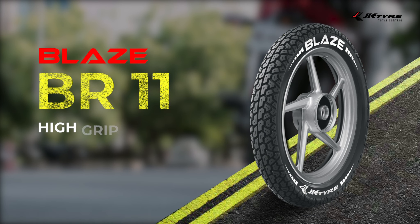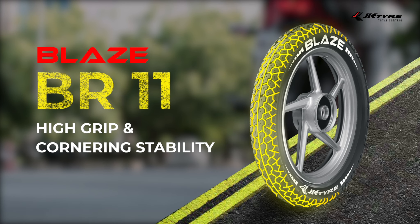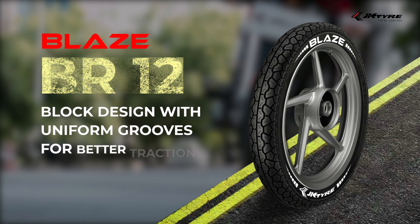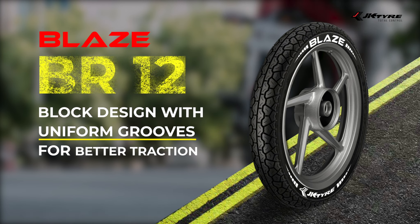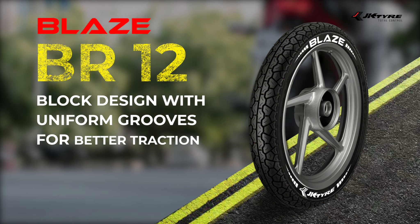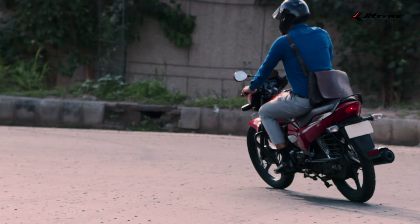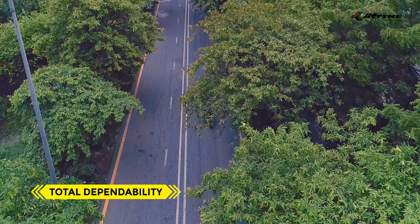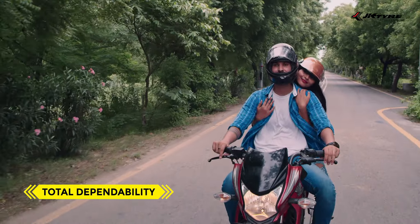Blaze BR-11 with strong and heavy shoulder blocks to hold you tight when you turn the corner. Blaze BR-12 block design with uniform grooves for superior grip on wet roads. Total dependability, like a true friend that lets you be yourself.